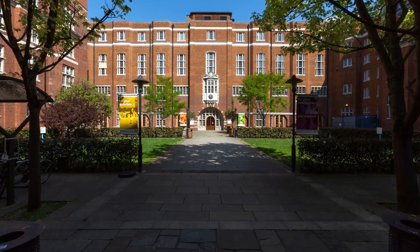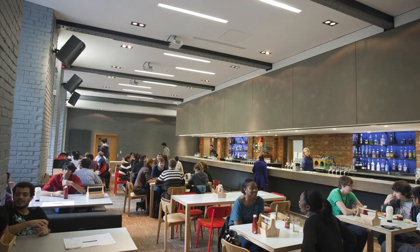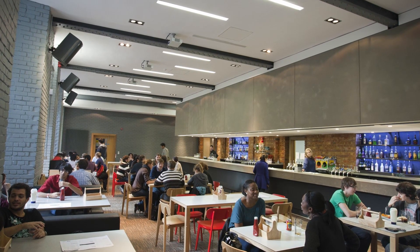Here is the student union where other societal events are also held. There is also the student union bar where you can grab a quick beer or cocktail and hang out with your friends.